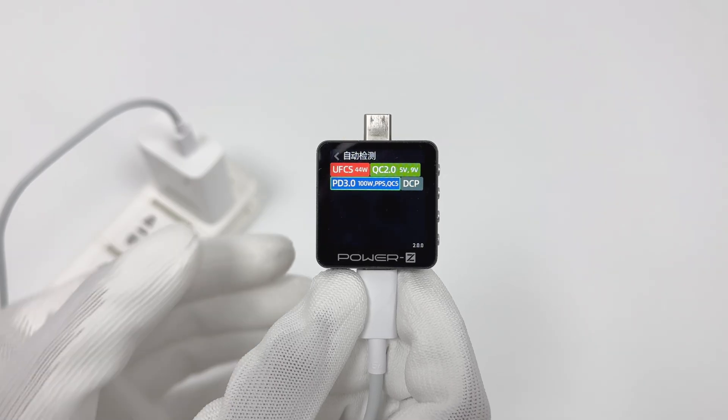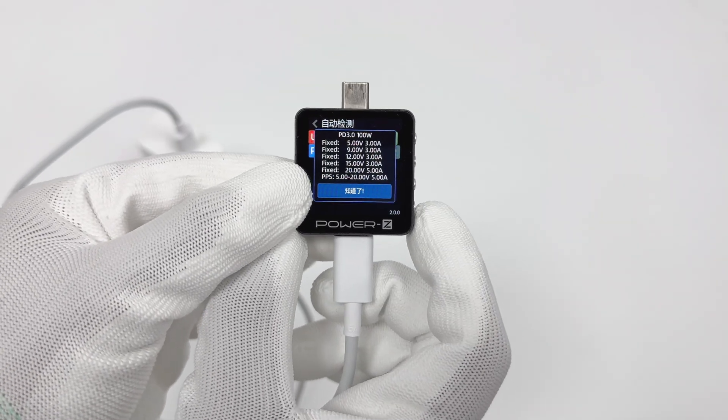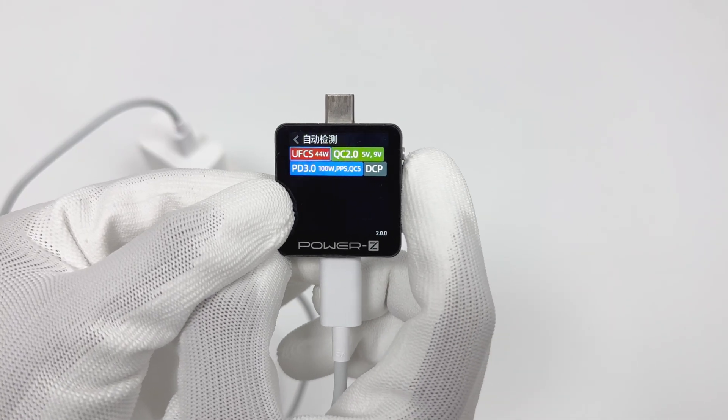ChargerLab Power Z KM003C shows it supports UFCS 44W, QC 2.0, PD 3.0, DCP, and PPS charging protocols.